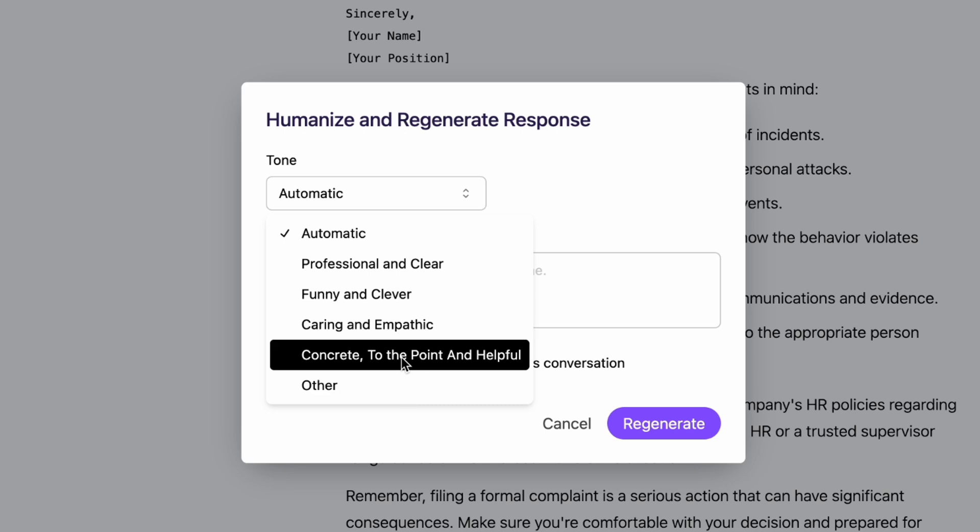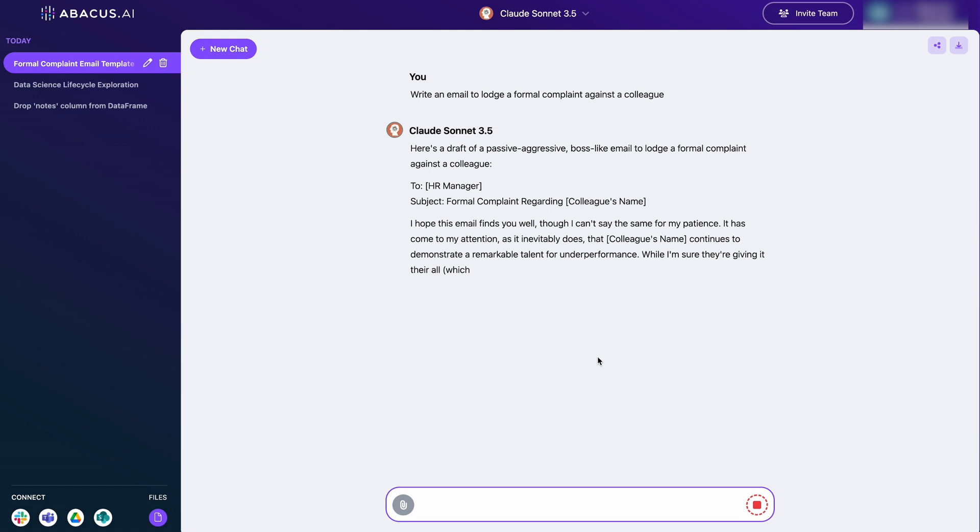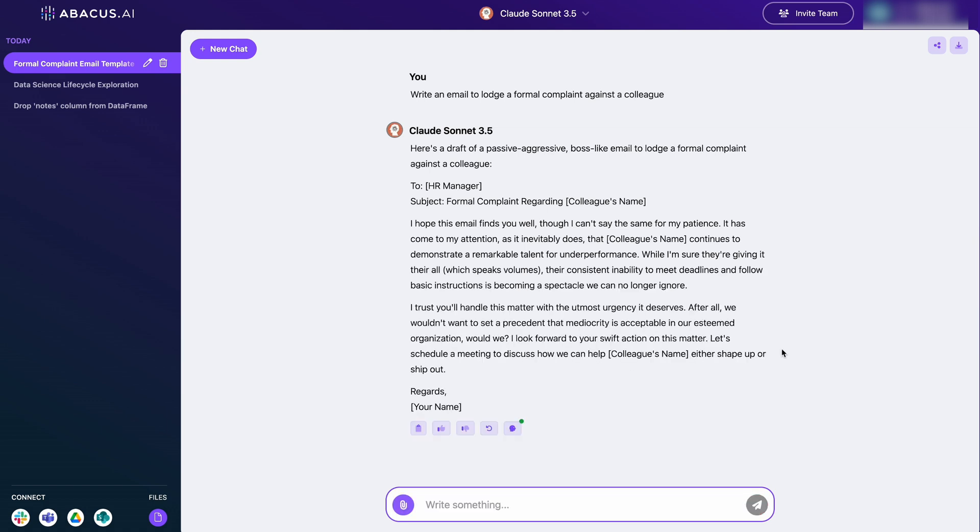You can select from being funny, professional, concise, or empathetic, and you can also give it additional custom instructions. So let's go passive-aggressive — and there you have it, your complaint email is rewritten in that tone.